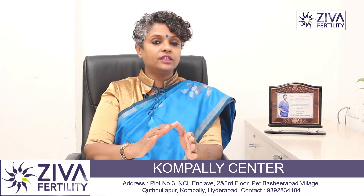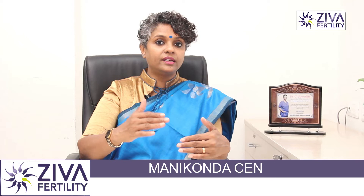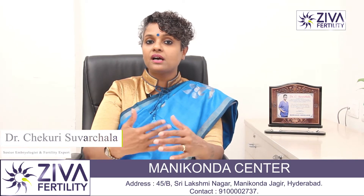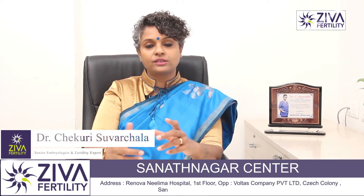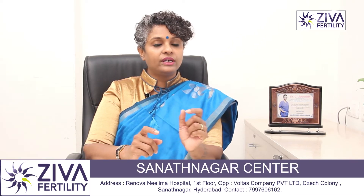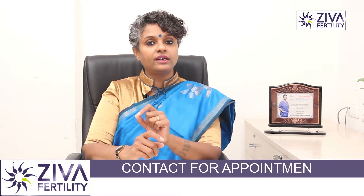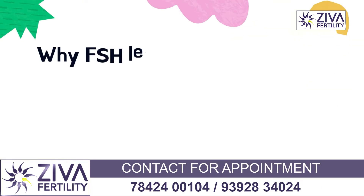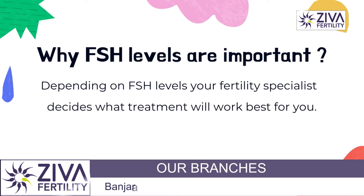Day 2 or day 3 is a period where the ovary is calming down and getting prepared for the next ovulation. Your endometrium is shedding and your ovaries are preparing for the next cycle. This is a good time to do the FSH test and get the exact values. Based on the FSH value, the fertility specialist then decides what treatment to give you.